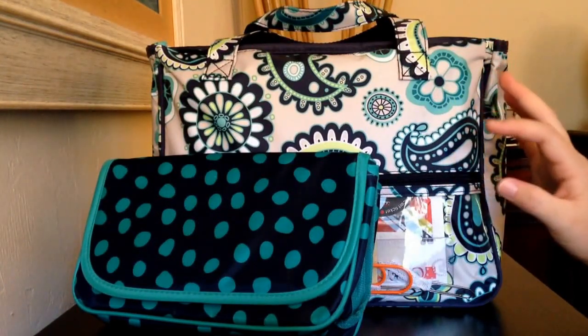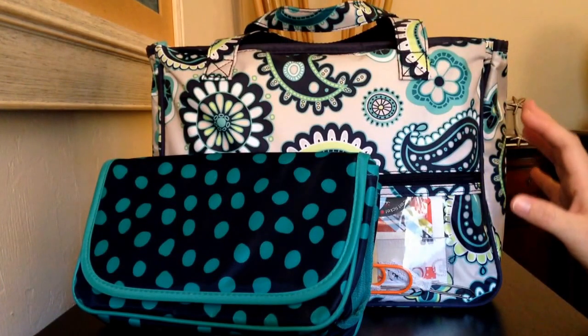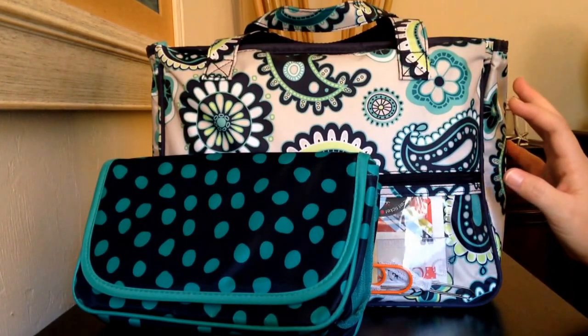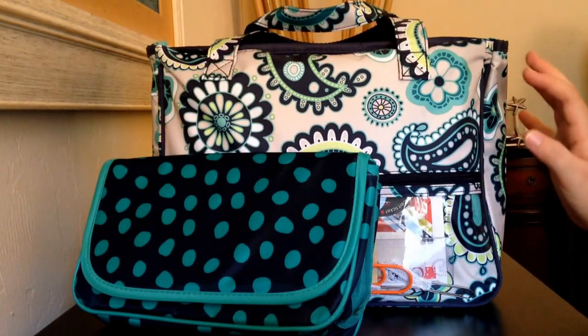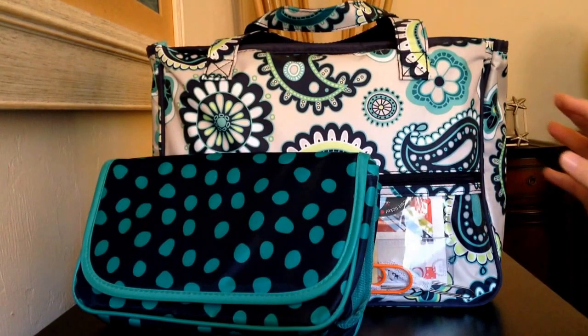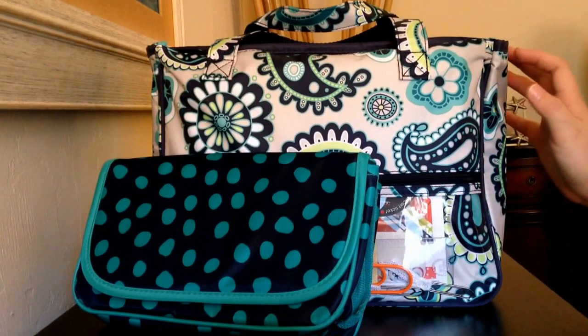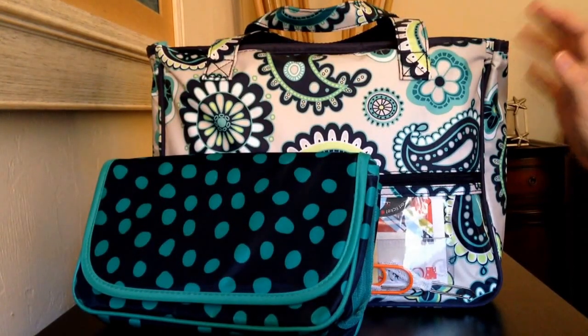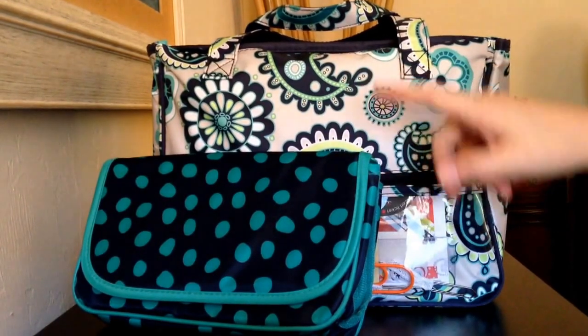This is a cosmetic bag, so it's intended for makeup, toiletries, or traveling. I'm using mine for my Erin Condren planner supplies, and it's perfect for that. I have a lot of videos on different ways I organize my planner supplies, and this just tops them all — it's a really great bag for that.